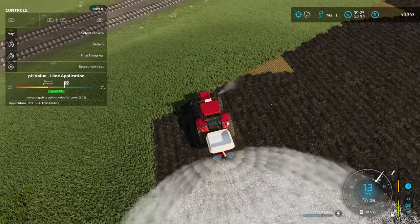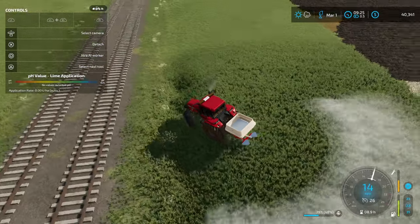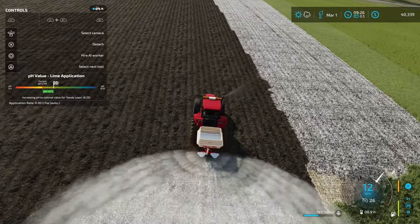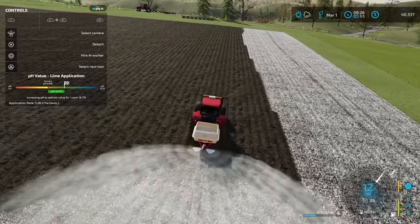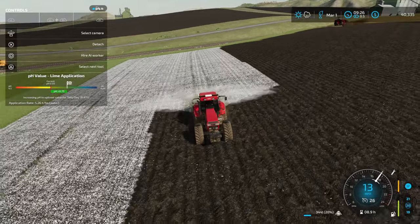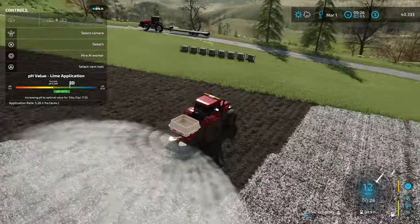I need to actually come back and plow that a little bit again. I'm just going to go ahead and make some passes here with the lime. Hopefully I can get down and back without using a full hopper, because if I can do that I can just keep going up and down and fill this thing up every time I get back over here. Hopefully this precision farming thing works out and it doesn't actually use a full 100%.